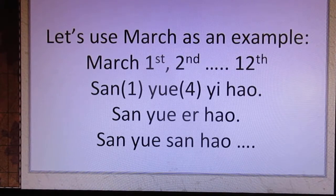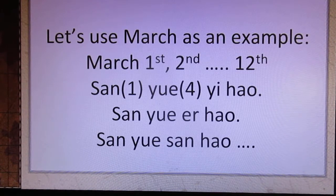三月二号, 三月三号, 三月四号, 三月五号, 三月六号, 三月七号, 三月八号, 三月九号, 三月十号, 三月十一号, 三月十二号.